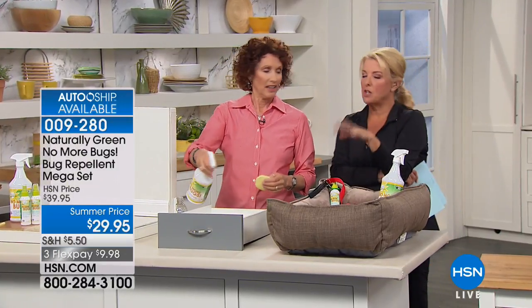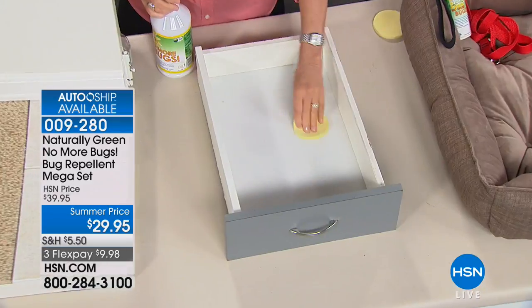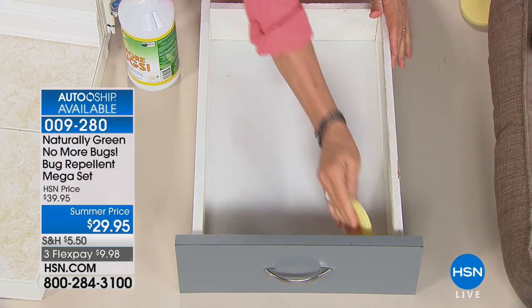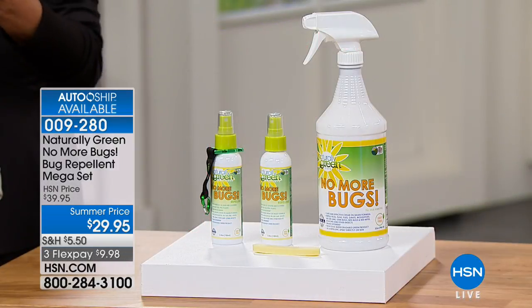We sometimes get very focused on mosquitoes and no-see-ums, but remember — this is a true repellent covering ticks, fleas, flies, gnats, mosquitoes, dust mites, roaches, no-see-ums, stink bugs, horse flies, and a whole lot of other insects. It is effective and safe for your kids, your plants, and your pets.